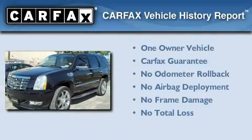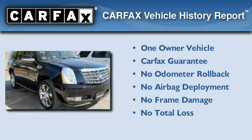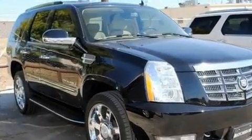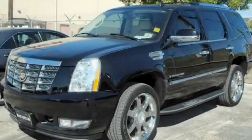This Cadillac has had only one owner, and it qualifies for the Carfax Buyback Guarantee. This vehicle won't last long at this price. Call and arrange a test drive now.